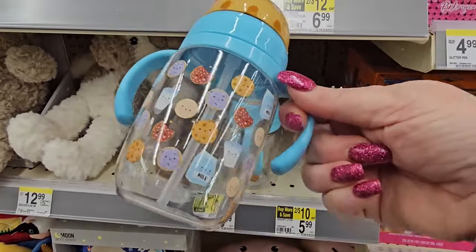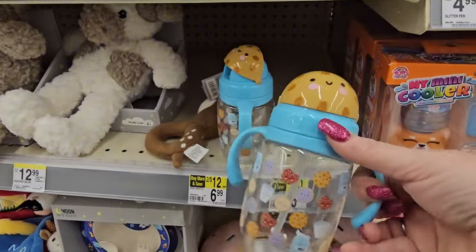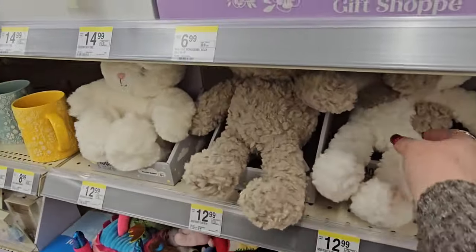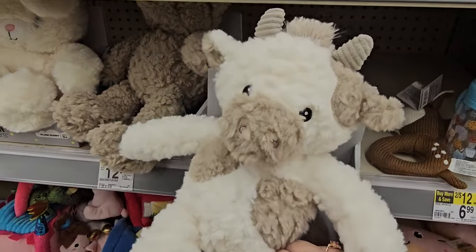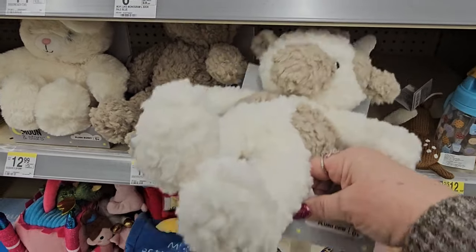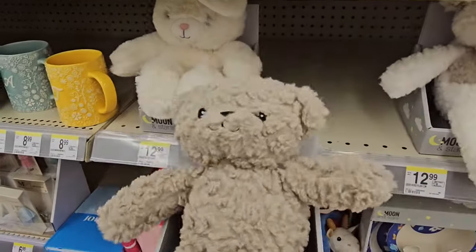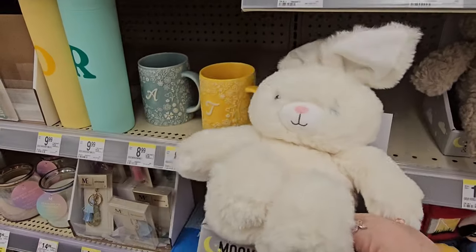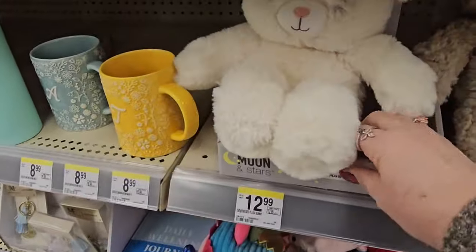We've got some sippy cups with cookies and milk all over them — so cute in blue. It's 2 for $10 or $5.99 each. We have these teddy bears — that one's white and gray, $12.99. Here's a solid one — they're pretty soft. And here is a yellow or cream-colored bunny, also $12.99.